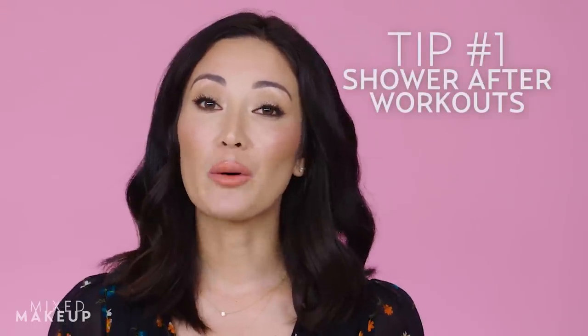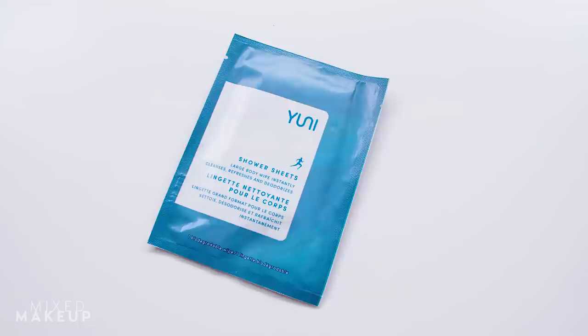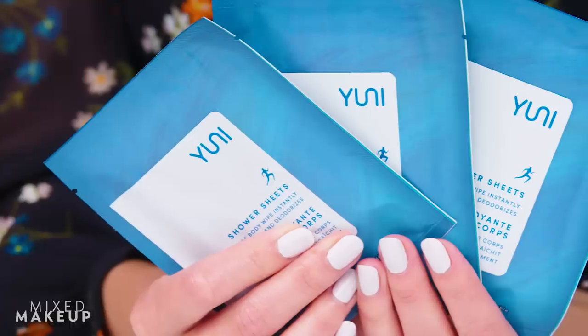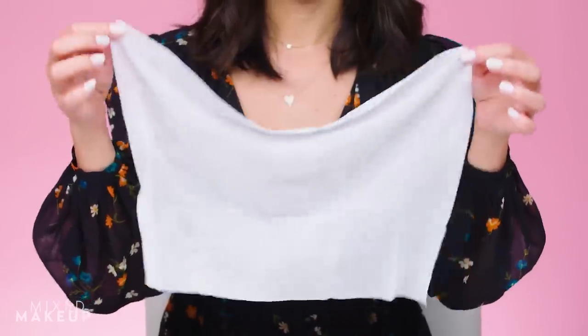There are also ways to prevent breakouts in the first place. My first tip is to shower as soon as possible after your workout — the combination of sweat and friction from gym clothes like your sports bra is the perfect breeding ground for acne-causing bacteria. If you can't shower, give yourself a wipe-down post-workout. My husband and I are obsessed with these shower sheets from Uni — they're big enough to wipe down your entire body and leave behind a nice scent.